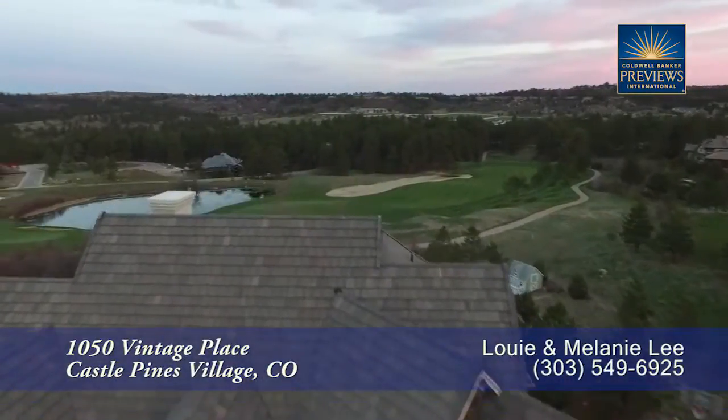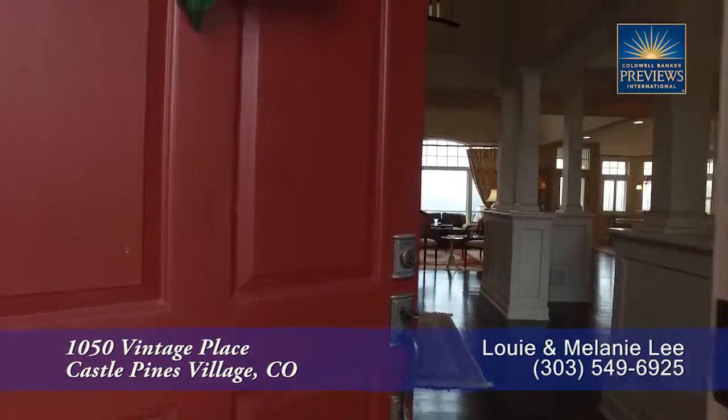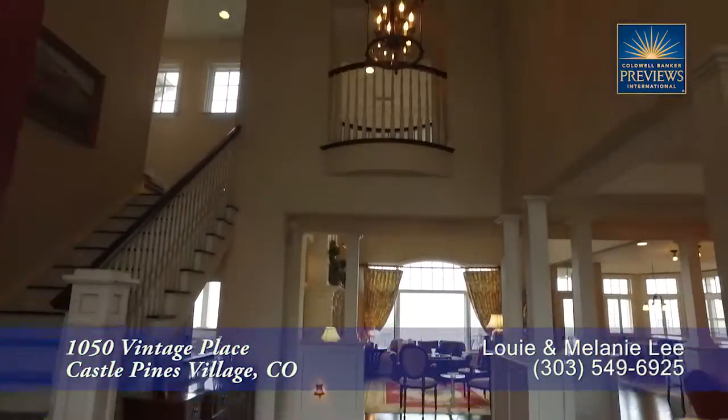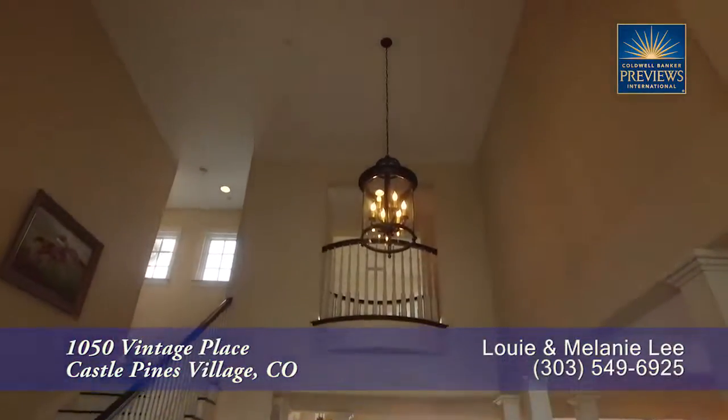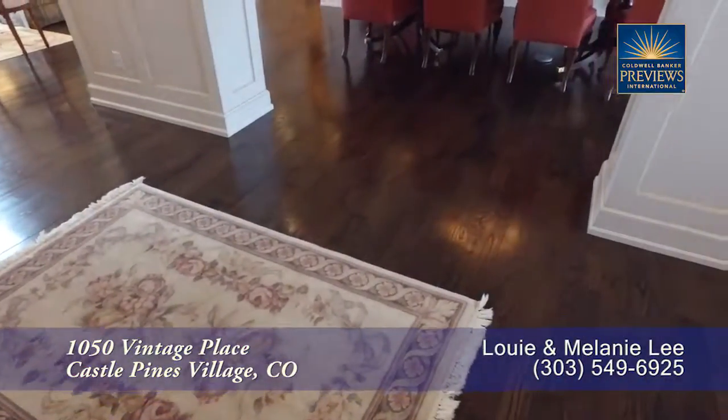Let's take a look inside. When you step into this home, you enter into the foyer with its two-story vaulted ceiling and classic chandelier here in the entryway. Notice the beautiful hardwood floors throughout much of this home.